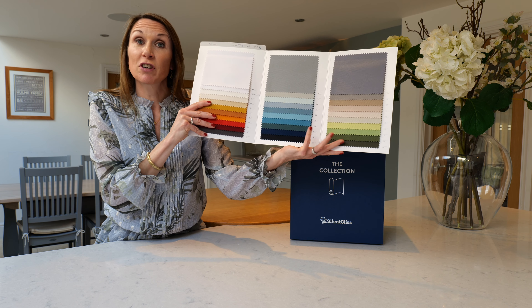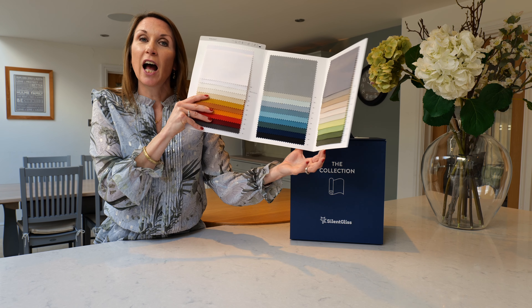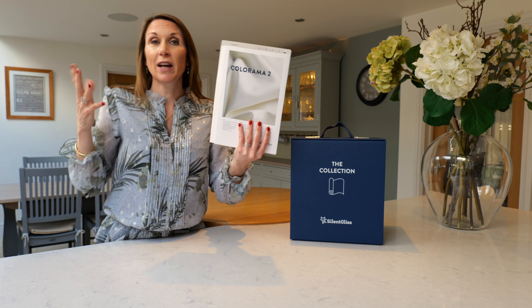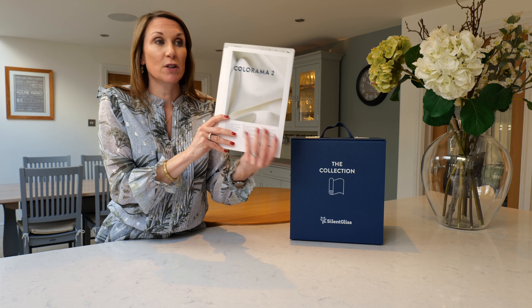The maximum fabric width is 335 centimetres, which means if your drop on your curtains is less than that, we can make up the wave curtains without any joins in them for a seamless polished look.